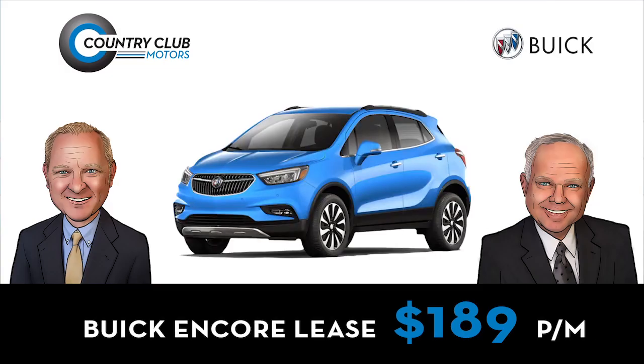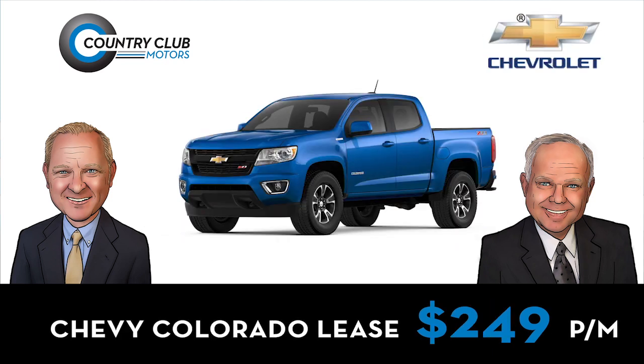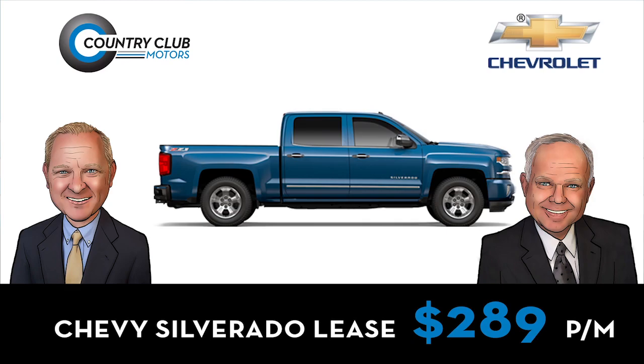Lease a new Cruze for $159 a month, a Buick Encore for $189, a Malibu, Equinox, or Terrain for $189, a Colorado for $249, or a Traverse or Silverado for $289 a month.